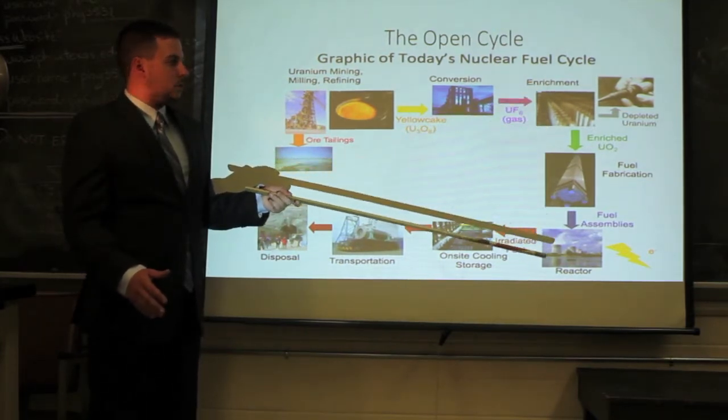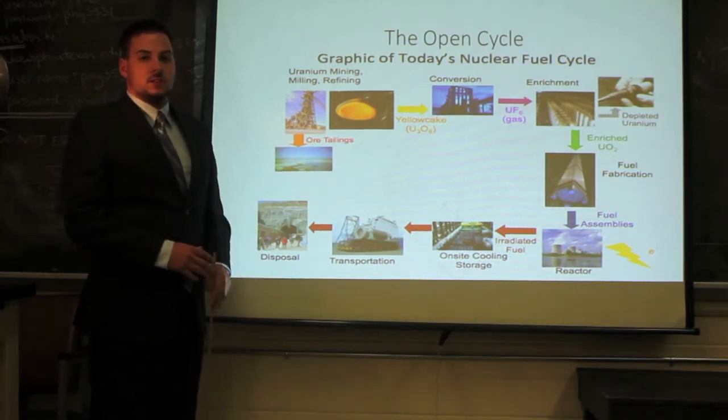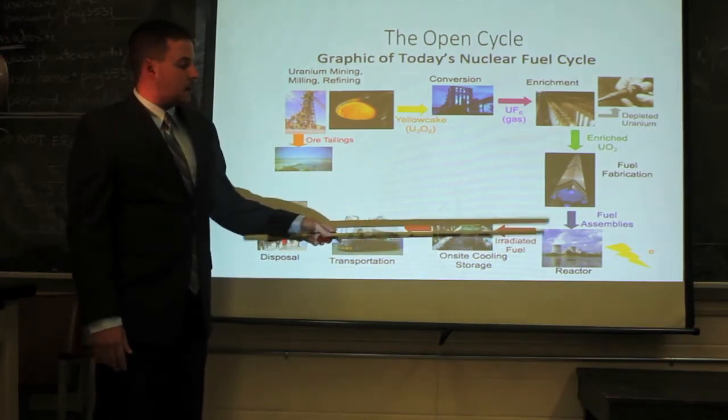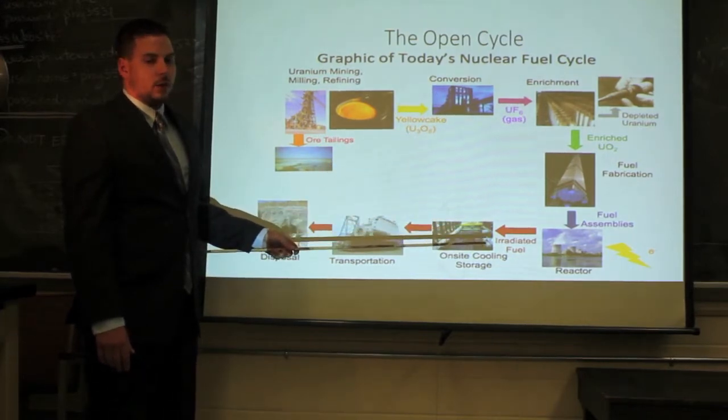Research reactors usually use enrichments up to 20%, because anything above 20% is considered highly enriched uranium. After the fuel has been irradiated in the reactors, it is kept onsite in cooling storage tanks, as the fuel is still very highly radioactive.